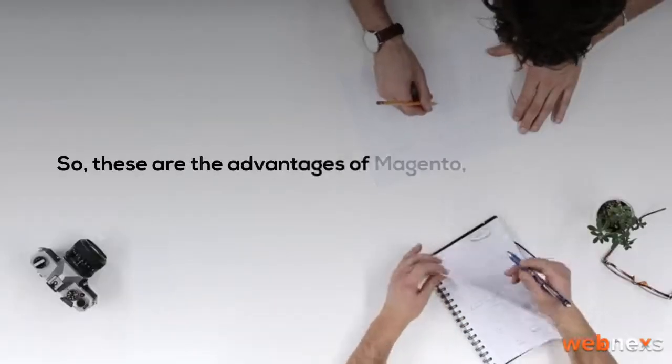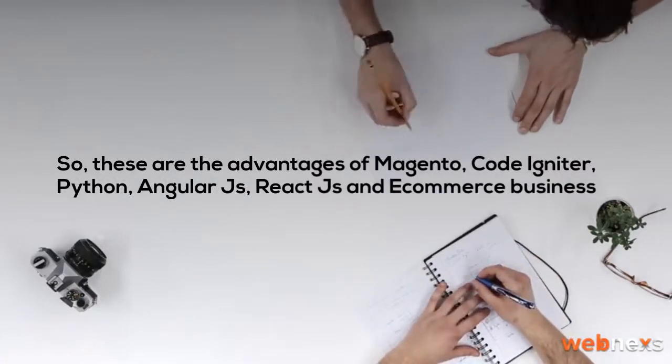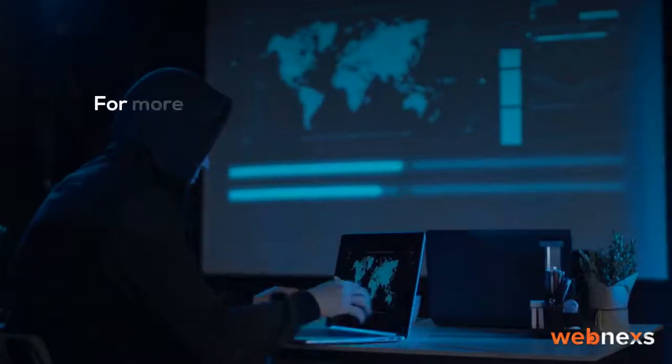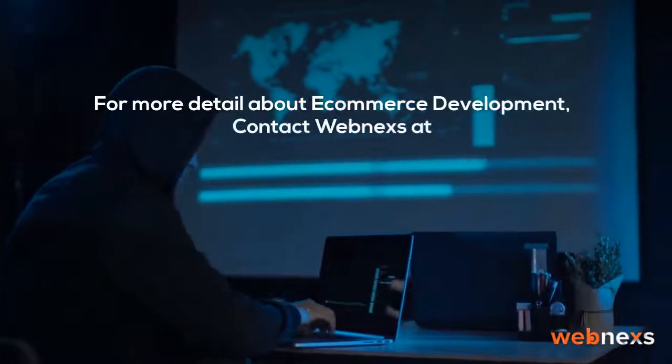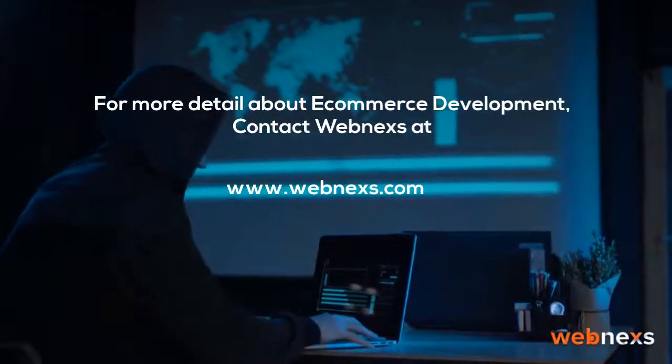So, these are the advantages of Magento, CodeIgniter, Python, AngularJS, ReactJS and e-commerce business. For more detail about e-commerce development, contact WebNexus at www.webnxs.com.